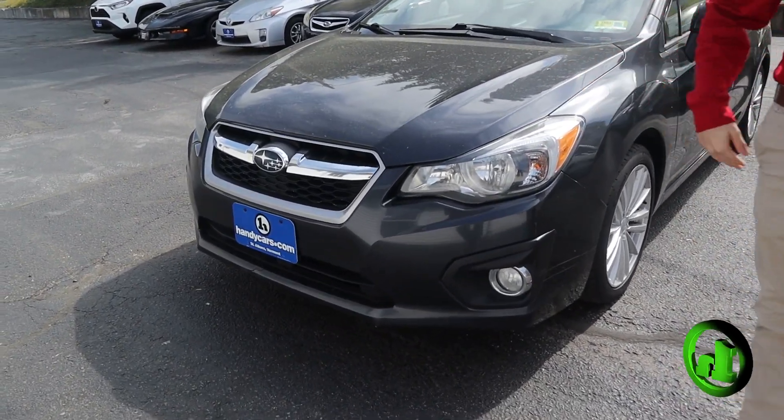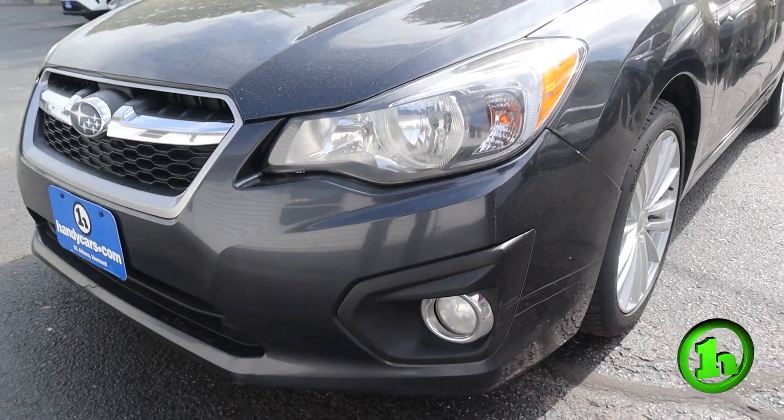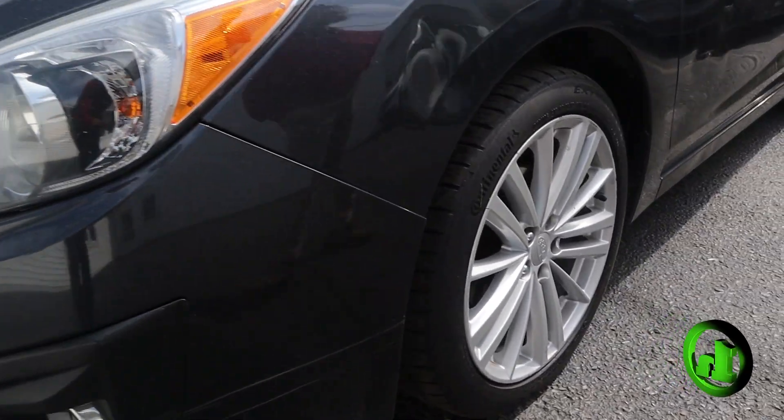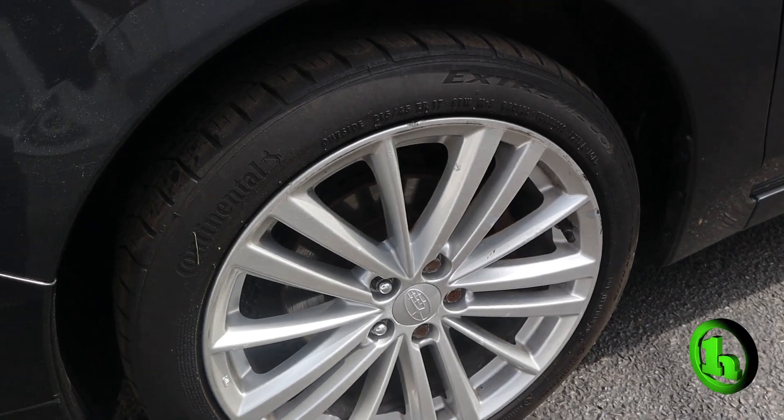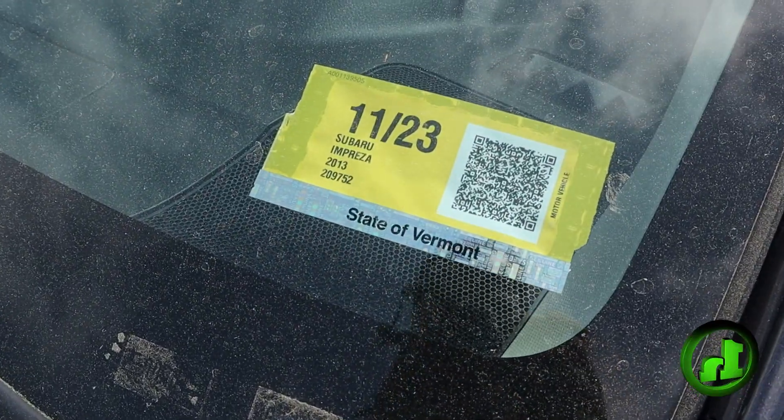In the front end here, you see a nice chrome grille, a good set of headlights — not fogged over — and a nice set of fog lights as well. As you can see, there's still a pretty good set of tires on there.